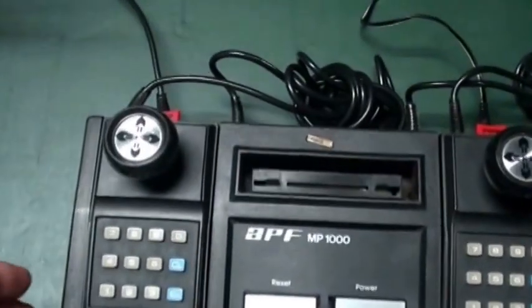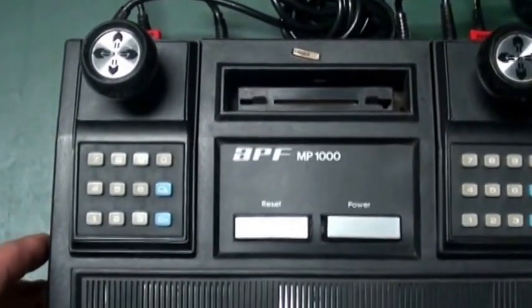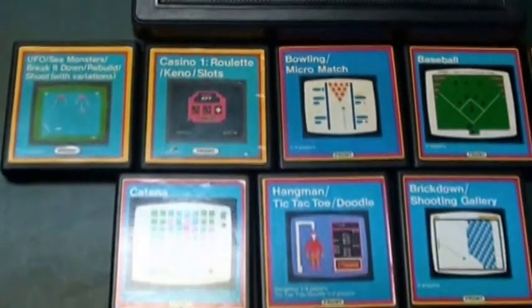Especially for a boxed system, it's very hard to get. It failed pretty miserably commercially.